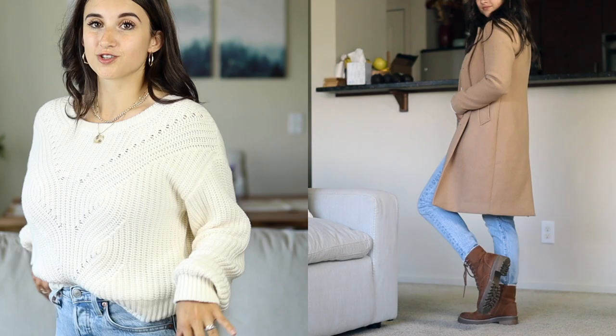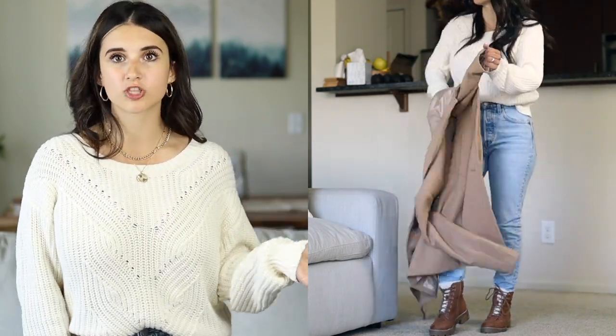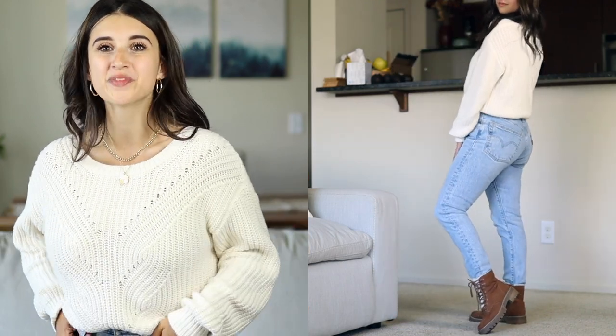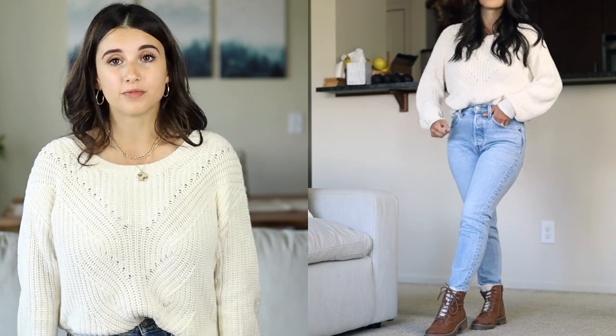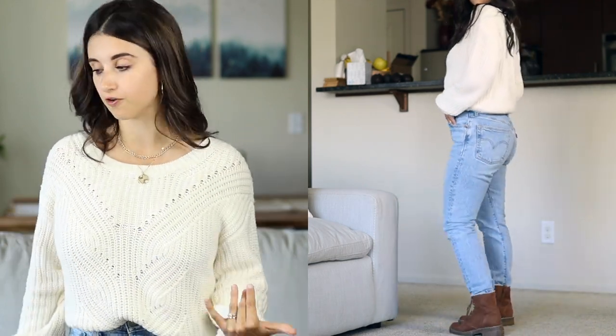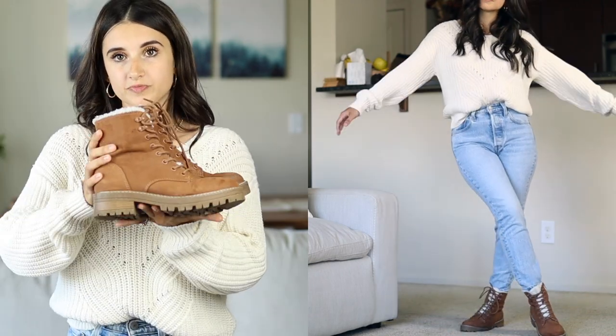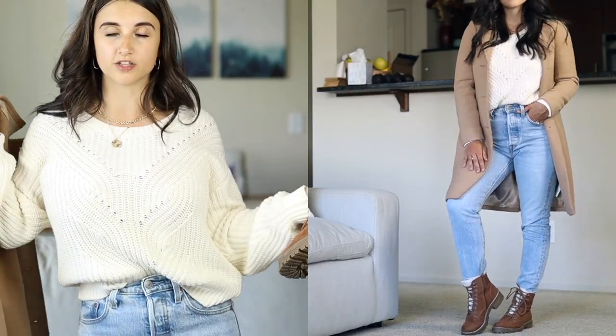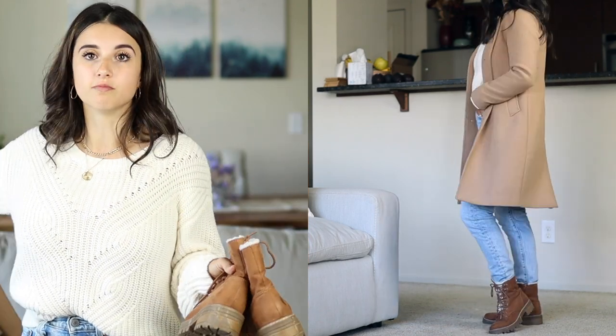These jeans are also the Levi's 501 skinnies in a light wash, which I love. They fit just as good as the medium wash — they were just a tad long so I had to cut them a bit for my extra short frame. The light wash color is really pretty and works well year round. They're more of a splurge but totally worth it because they last forever. For shoes I paired camel colored bat boots I got from Target last fall. The overall color palette — the camel coat, cream sweater, and light wash denim — looks really cute together for fall.